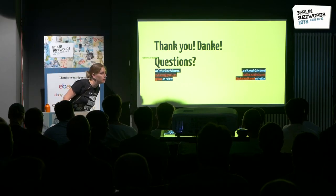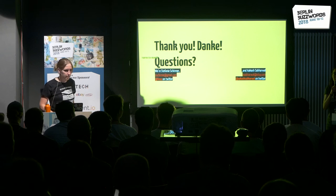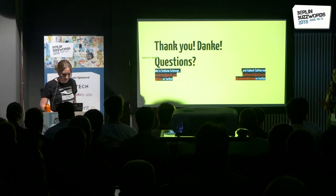Thank you very much, Steffi. That's all the time we have — thank you all for coming.